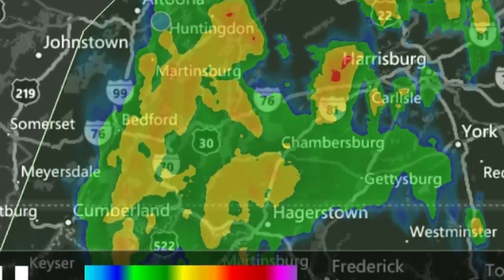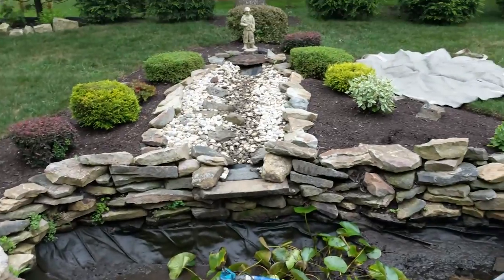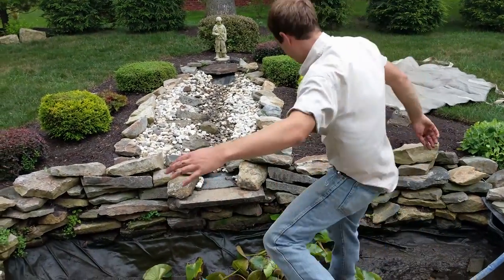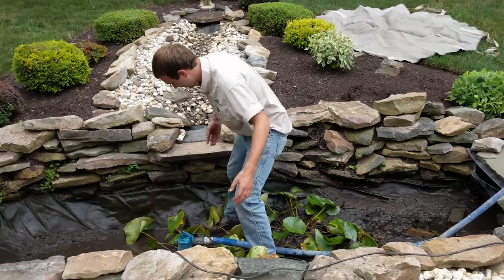Today I'm going to show you a pond — it was a do-it-yourself pond that we took and turned into a pondless. We were called in because they had a DIY pond installed and it was a problem from a maintenance perspective. It wasn't built right, which was why it was a problem, but they were ready to move away from a pond and go to something even less maintenance, which would be a pondless waterfall.